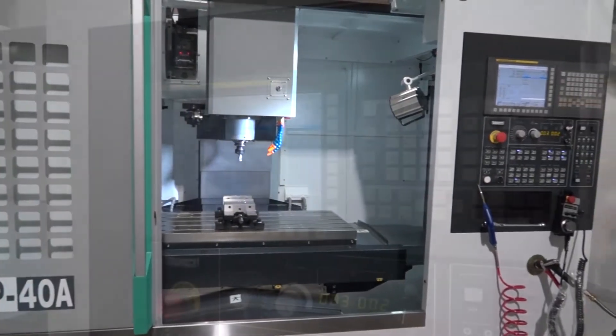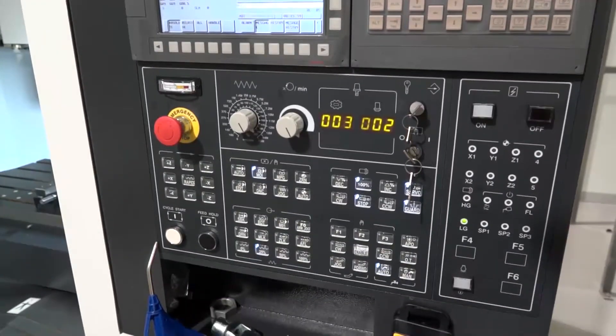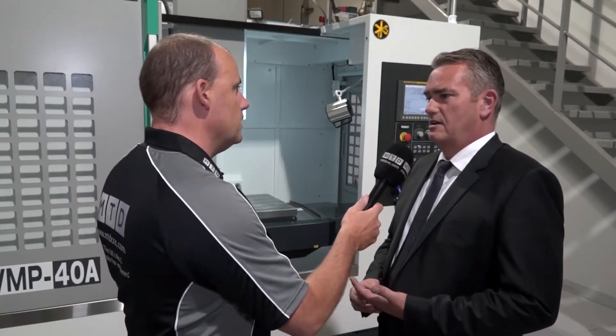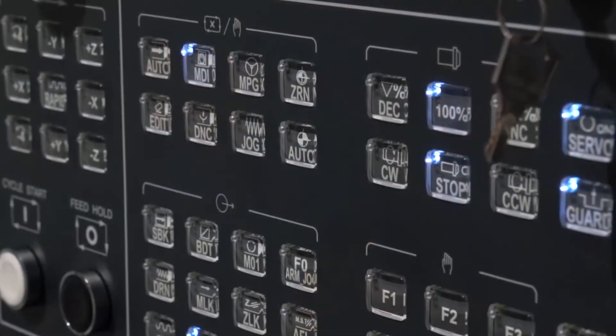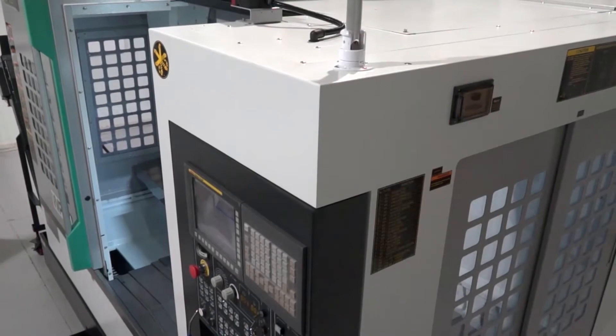With the controls on these machines, are there options? I know we've got a FANUC on this particular VMP machine here, but for engineers familiar with Heidenhain and Siemens, are those possibilities? FANUC is standard, but Heidenhain, Siemens, and also FIDIA are available — we bring FIDIA machines to the UK as well and the FIDIA CNC is an option.